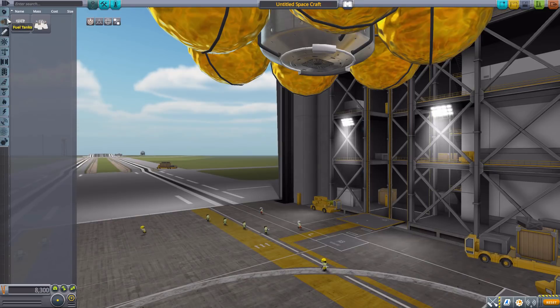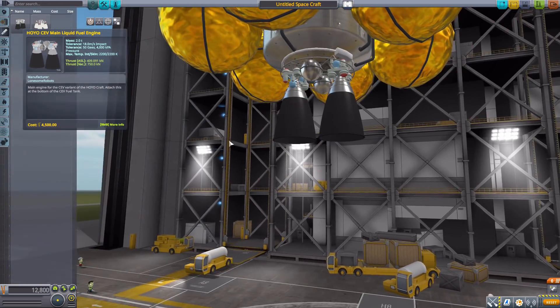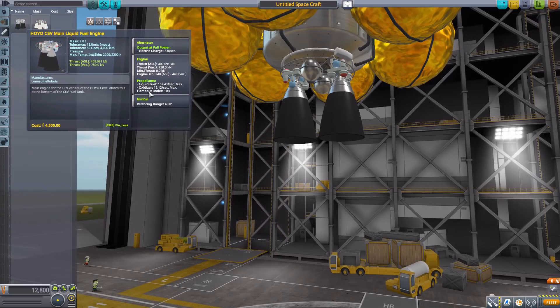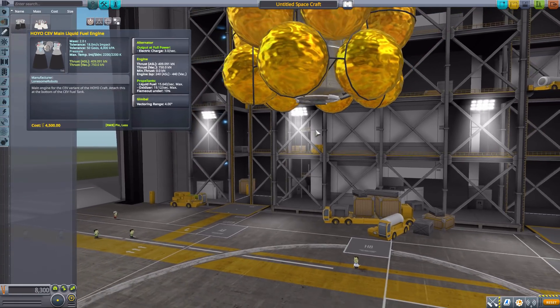The next engine goes under the CEV liquid fuel tank and this is the main liquid fuel engine. It has a lot of gorgeous detail, a built-in alternator, gimbal of four degrees, and a max thrust of 750 kilonewtons in vacuum with an ISP of 440 in vacuum. This one uses liquid fuel and oxidizer and is overall a pretty nice engine.